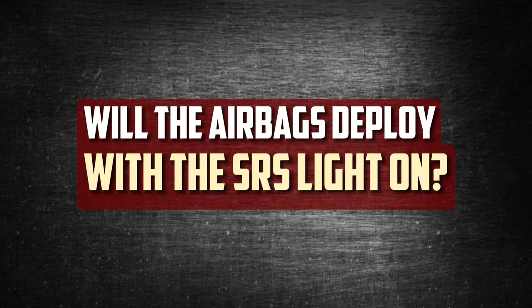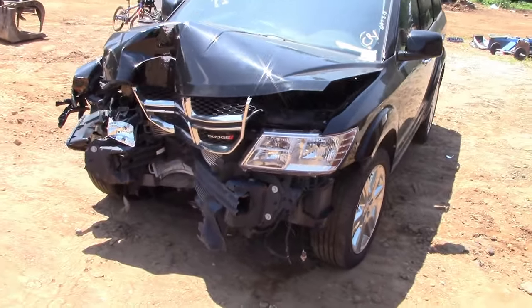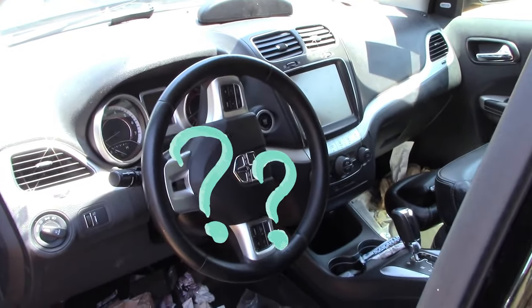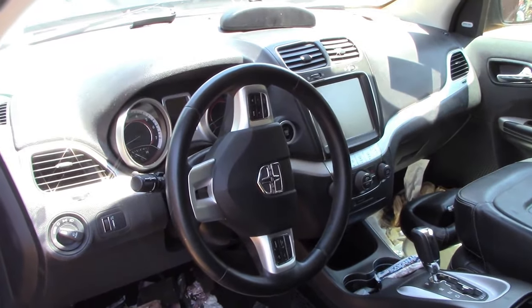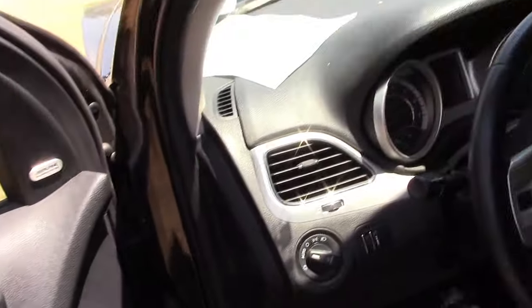Will the airbag deploy with the SRS light on? It is reasonable to believe that in the event of an accident, the airbags will not deploy when the airbag warning light is illuminated. For your safety, the system deactivates the airbags when it finds a malfunction. You won't have to worry about the airbags exploding on their own as a result of the malfunction. It's imperative that you get the light checked out as soon as possible to guarantee your safety while driving.